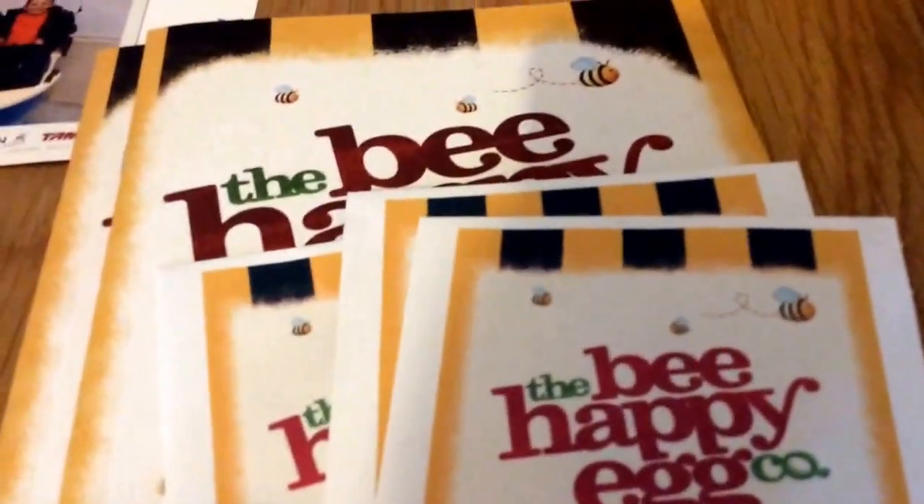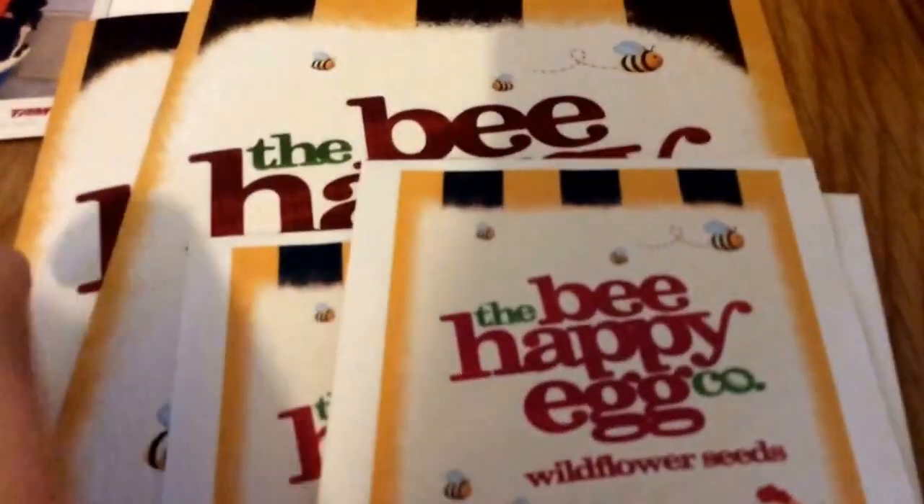Some more stuff from the Happy Egg Company — again you can play every day. These are seeds: flower seeds and some colouring-in books.